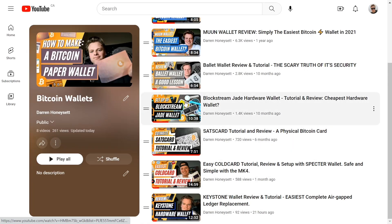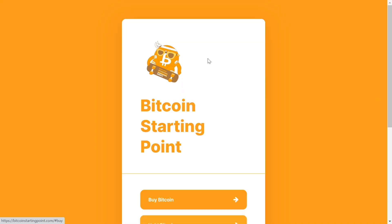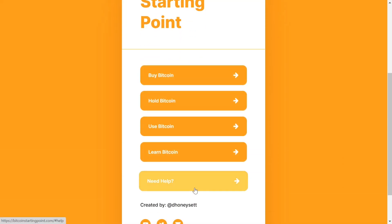I have the links to all the wallets below. If you have any questions, leave them in the comments — I'd be happy to answer them for you. I have a full website with my guide on all things Bitcoin and tutorials. Thanks for watching.